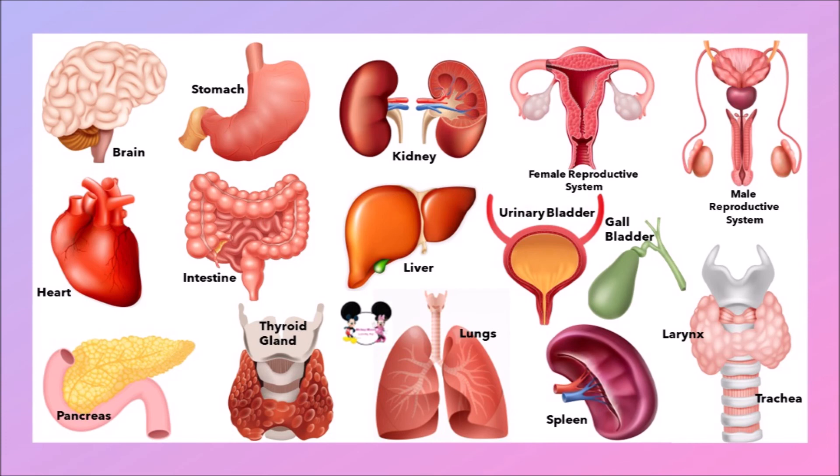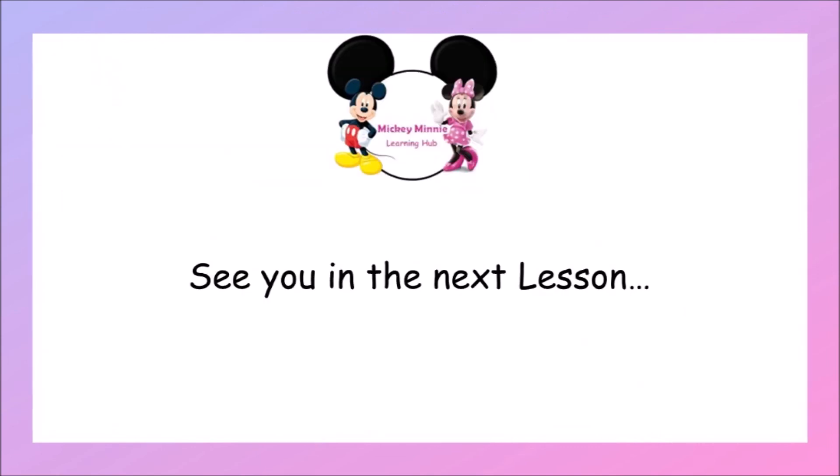Let's revise the names of the human internal organs once again. Can you all repeat with me? Brain, heart, stomach, kidney, intestine, pancreas, thyroid gland, liver, lungs, female reproductive system, male reproductive system, urinary bladder, gallbladder, spleen, and the last ones are larynx and trachea. These are all the internal organs in the human body.